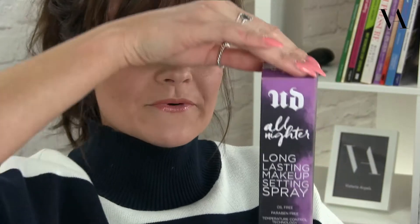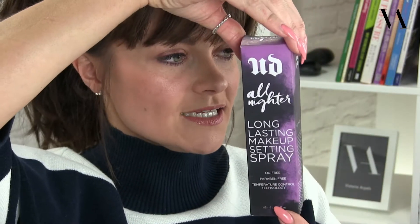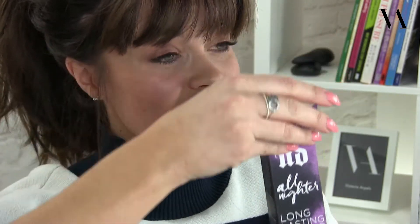The one we are looking at today is by Urban Decay — I'm just going to hold that up for you in front of the camera. As you can see, it's called the All Nighter Long Lasting Makeup Setting Spray. It comes in a fancy box like so. It's a spray formula, and those of you that have seen my videos before will know that I am a huge fan of getting my makeup to last all day.